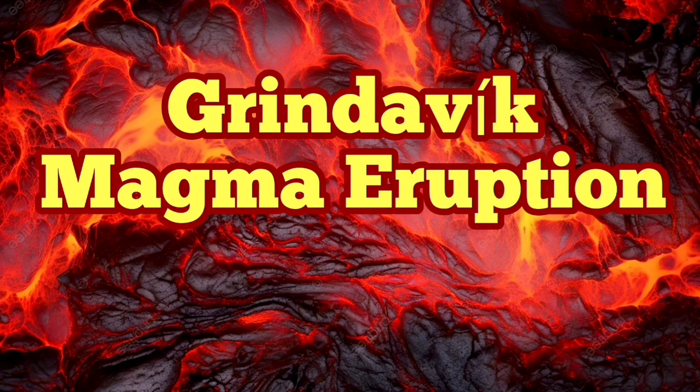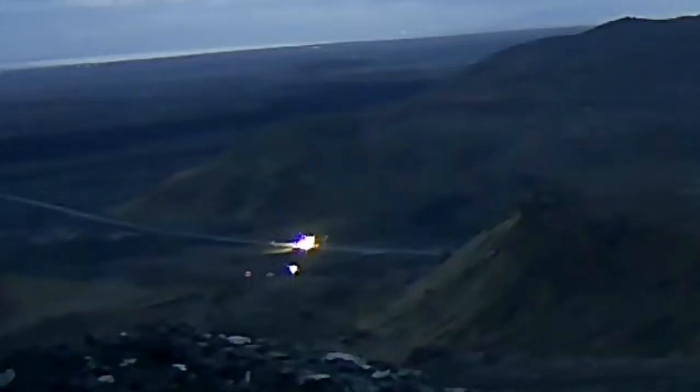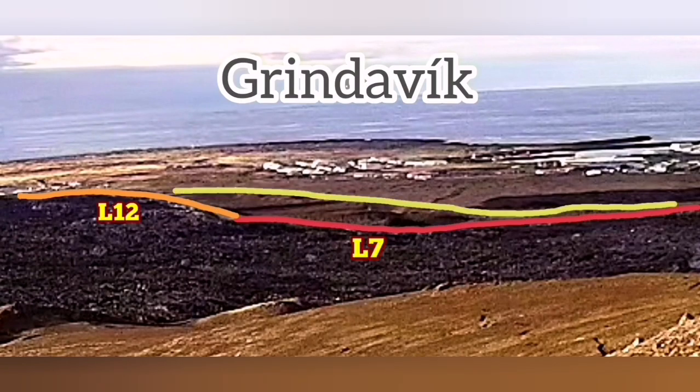Construction of the defensive walls around the town of Grindelbeck to protect the town and its assets, businesses, and homes from the effect of the volcanic eruption and the lava flow is continuing, no matter day or night.